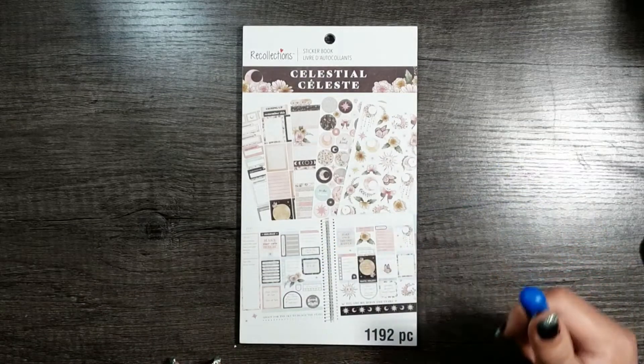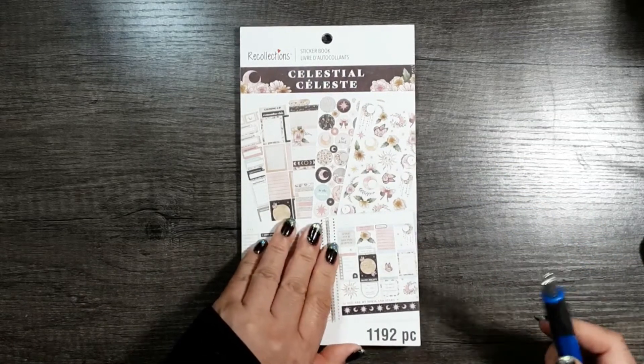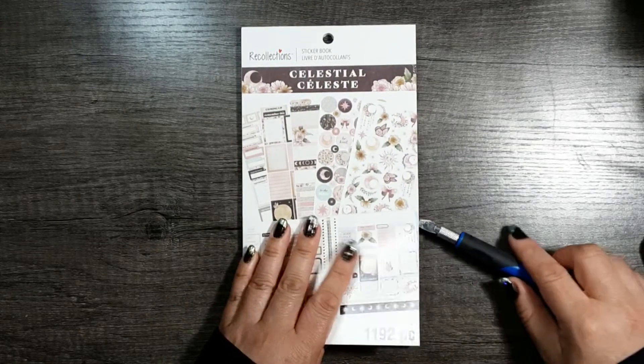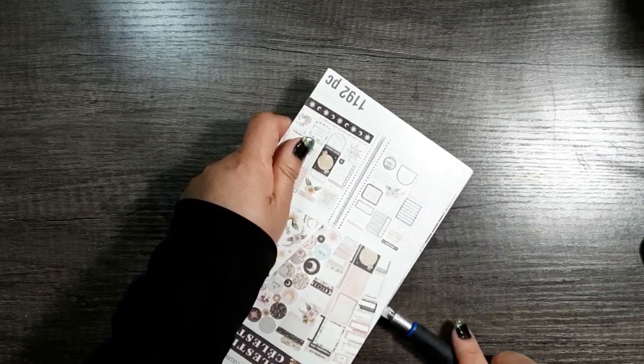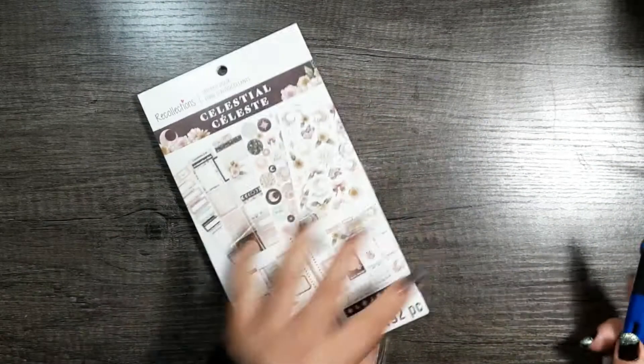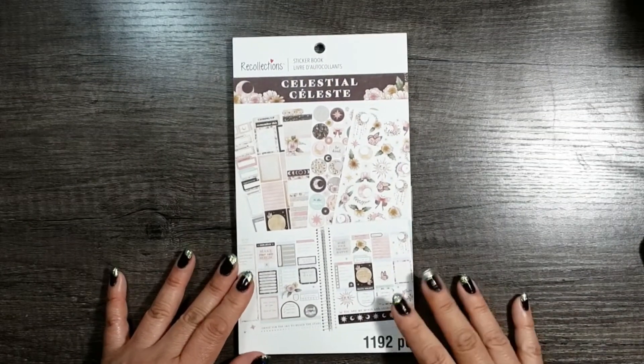I haven't even gone through it yet — I found this by accident online, but then the same day there was also an email saying that planner items were on sale. So this is Celestial.